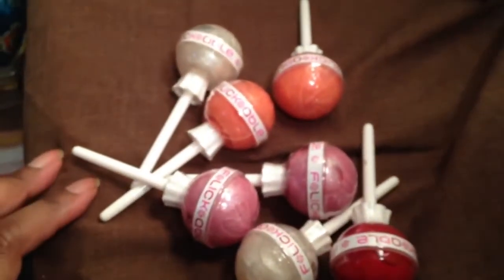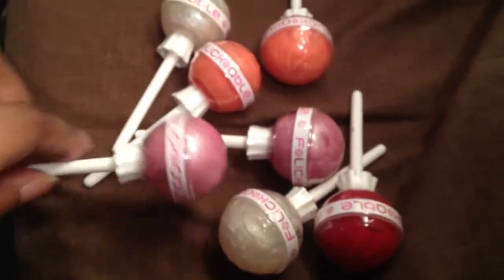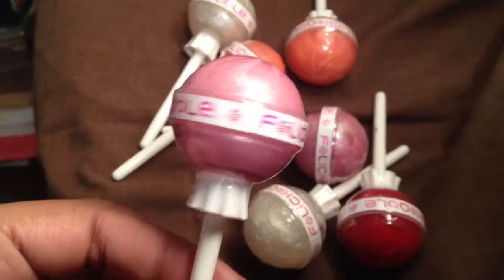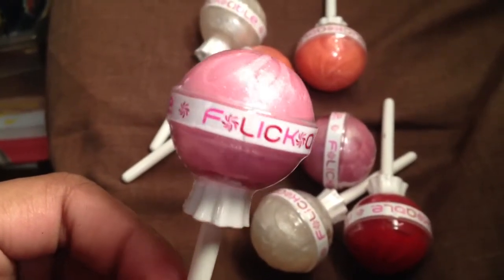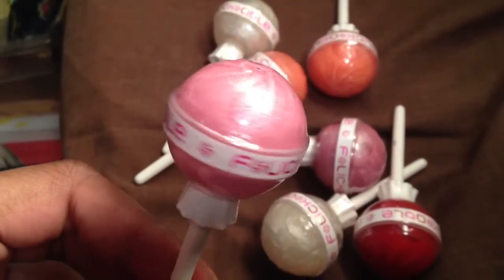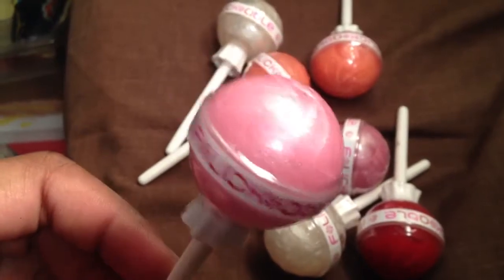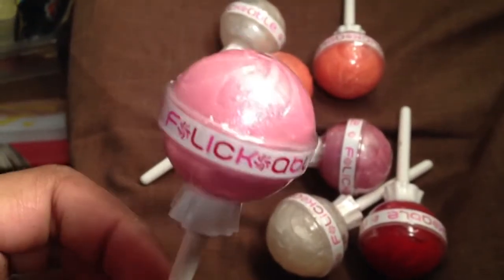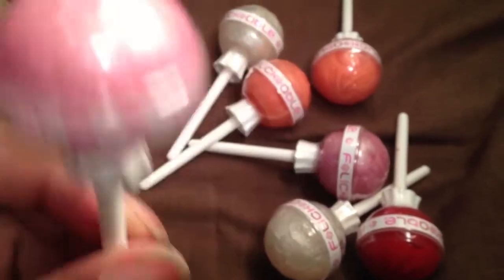I try not to buy that much makeup anymore because I have too much of it. Now these — you would think these are candy, right? I thought these were lollipops, but they're not. They are actually lip glosses. These are some luxury lip glosses. They're called Flickable, and they look like lollipops. You can get them from flickable.com. They are $18 a piece, but you can get a full set for $90 instead of spending $18 for one.